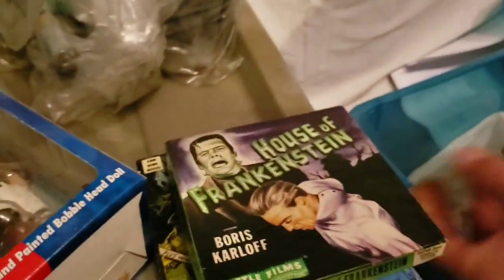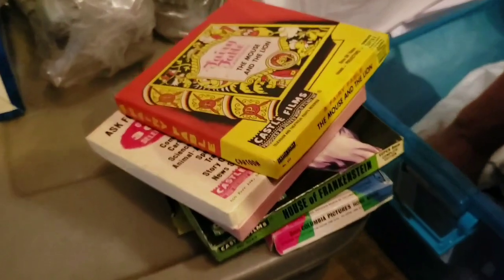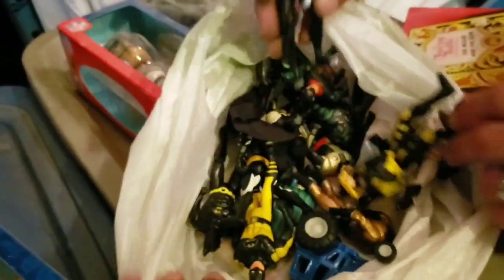Oh wow, that's a Frankenstein! Wow, there's more down here - Mouse and the Lion, Abbott and Costello, Have Badge Will Chase. Not awesome but cool. And there are Batman figures - nothing awesome but they're Batman figures.